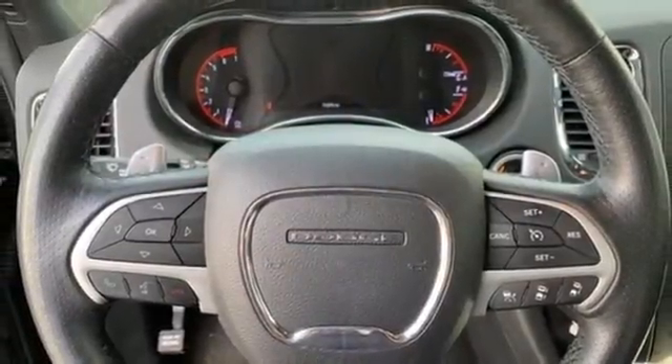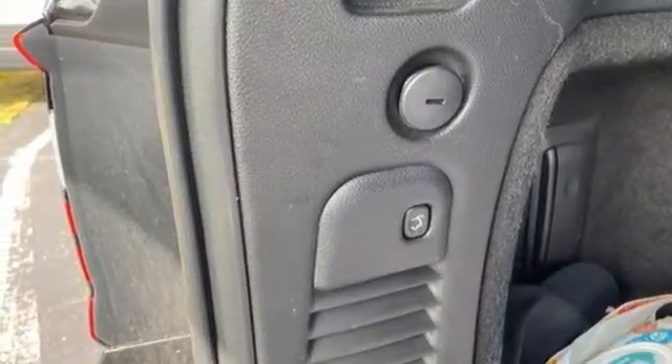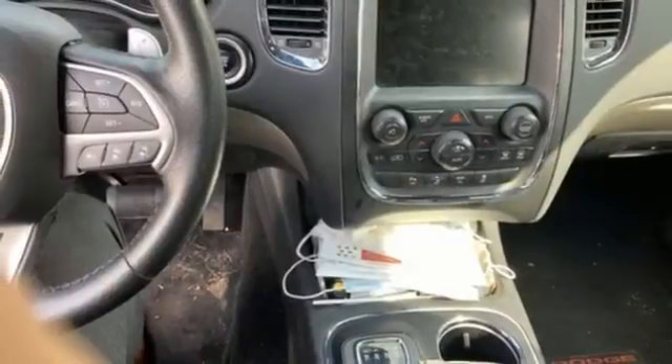Dual zone climate control, memory exterior door mirror settings, streaming audio, trailer hitch receiver, memory audio settings, and automatic transmission.